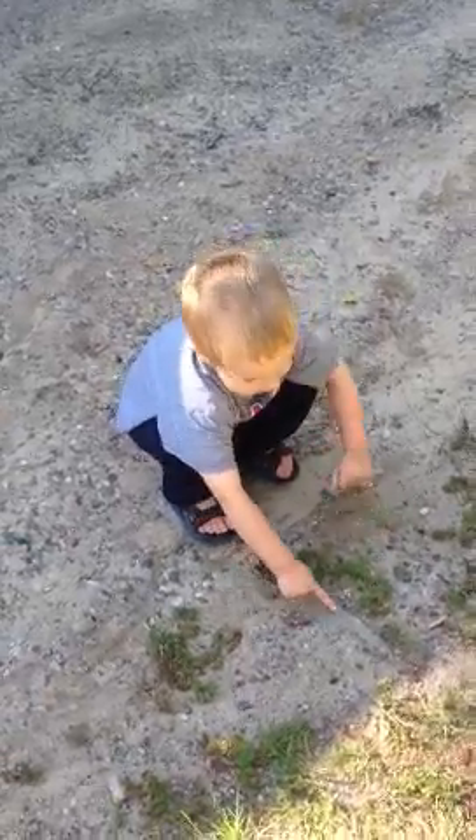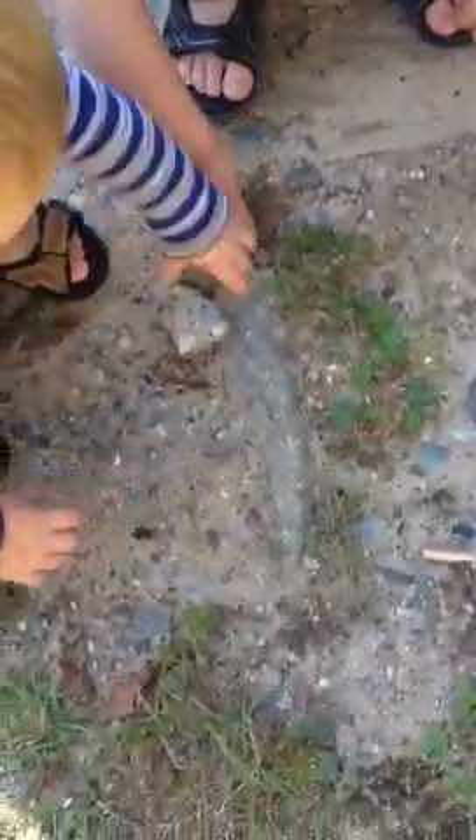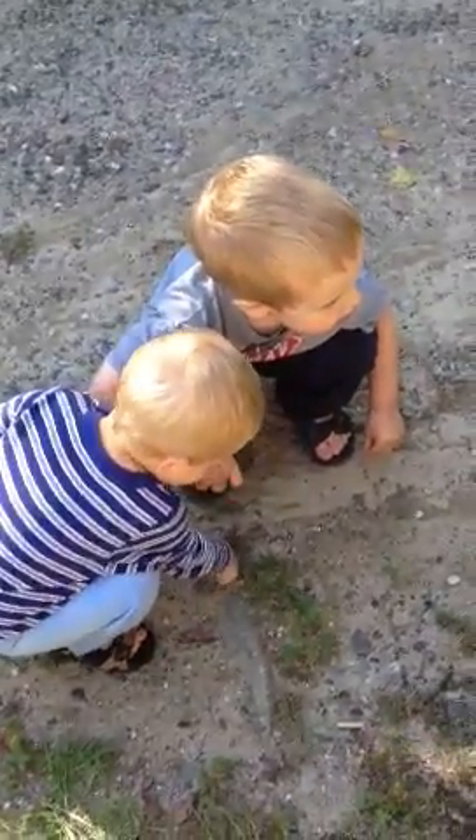What do you find there, Arthur? It's a T-Rex tooth! T-Rex tooth! And I think there's a bone underground. You think so?